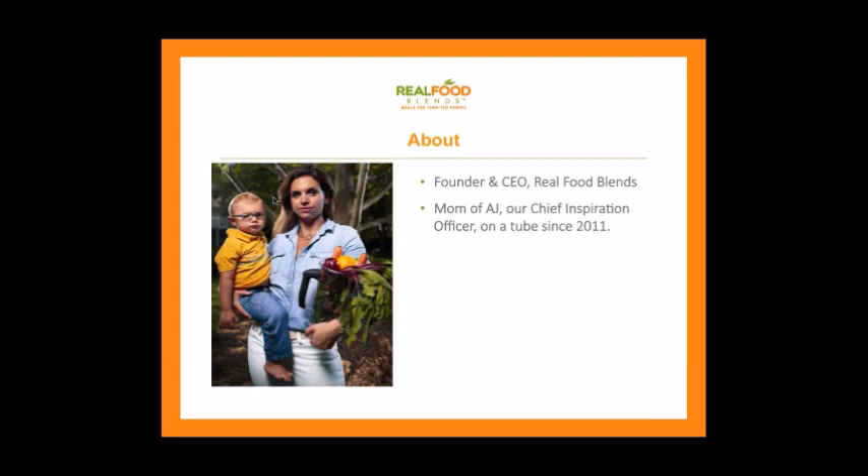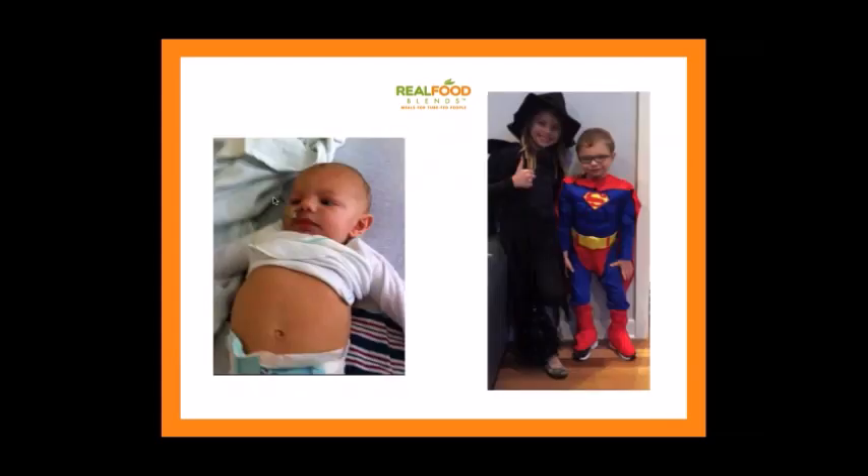My son AJ has been on a feeding tube since he was six months old and he's five and a half now — almost five years of being a feeding tube mom. AJ was put onto a feeding tube back in 2011 due to aspiration. We suspected that he was aspirating, getting liquid and fluid into his lungs after seizures.